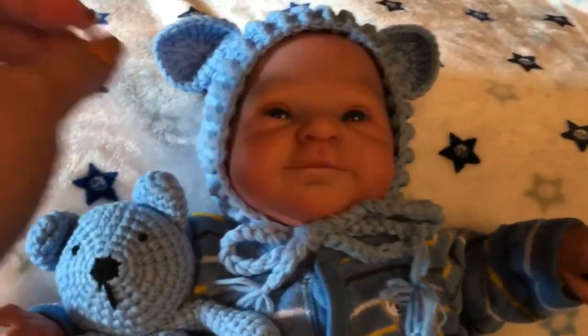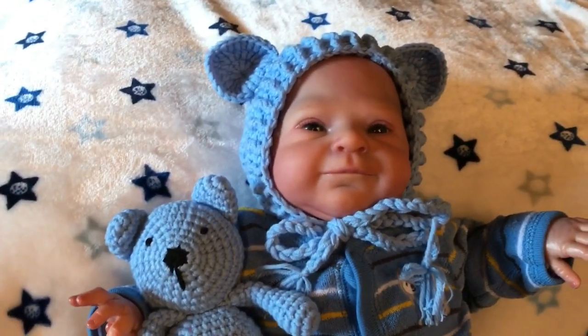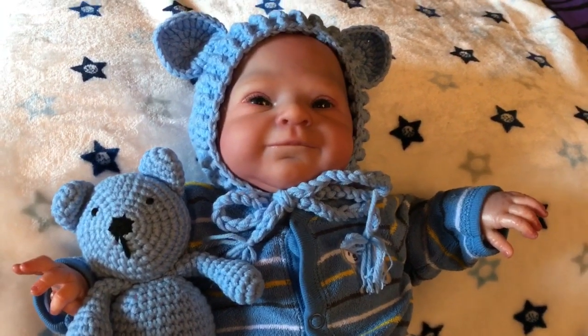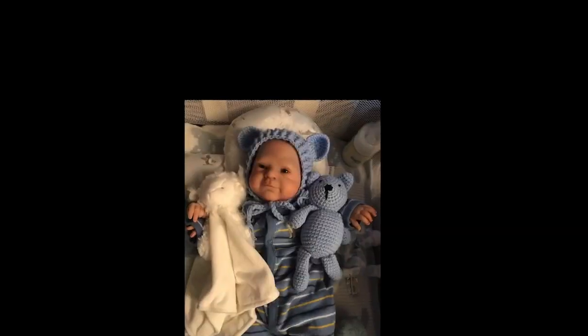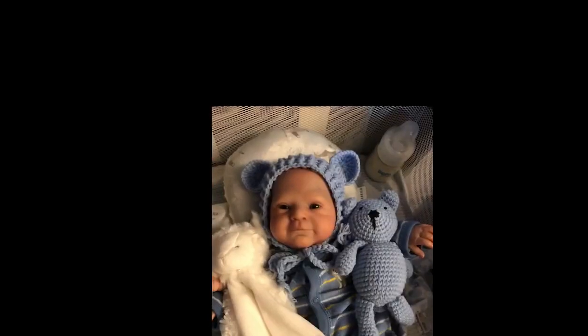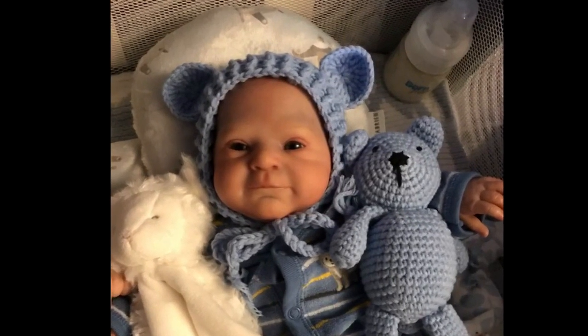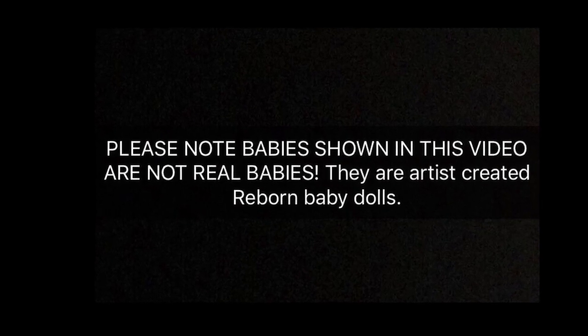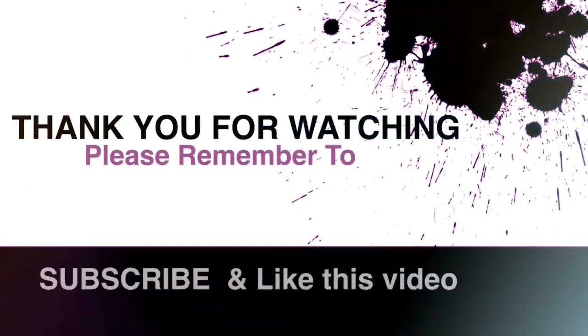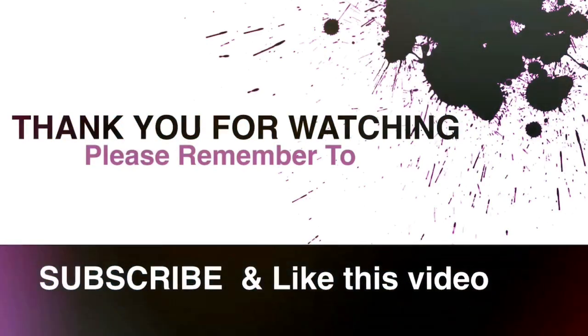Anyway guys, I just wanted to share these with you and let you see how they look on Nicholas. They're just perfect for the little bald babies. Please remember to like, subscribe, and comment. Have a fantastic afternoon guys — take care, bye for now. We'll see you next time.